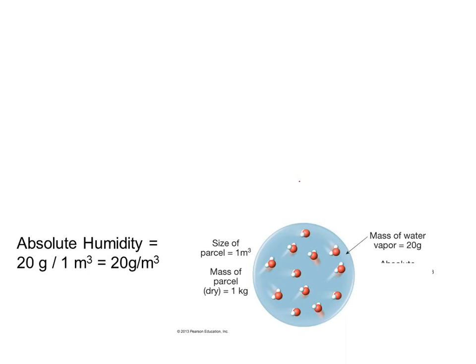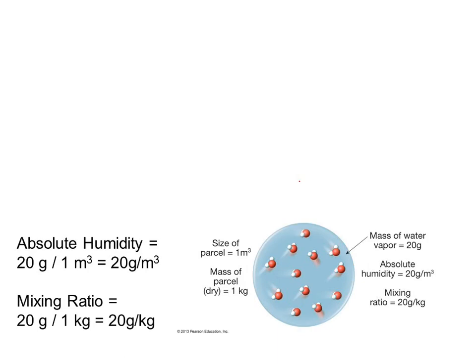With the same chunk of air, they also got the kilograms of dry air — nitrogen and oxygen, that's the dry air — and it came out to one kilogram. So we can get the mixing ratio: 20 grams of water vapor divided by one kilogram of dry air. The mixing ratio also happens to be 20, but with units of grams of water vapor per kilogram of dry air.